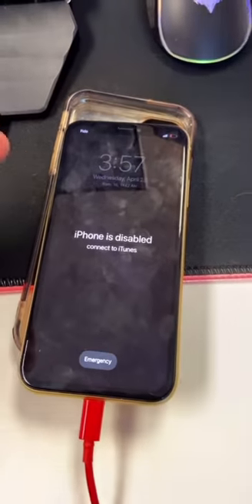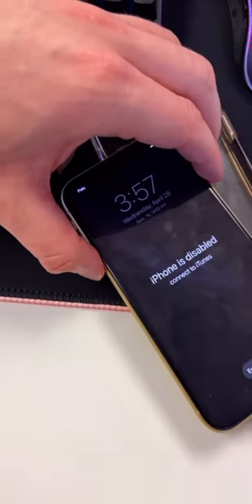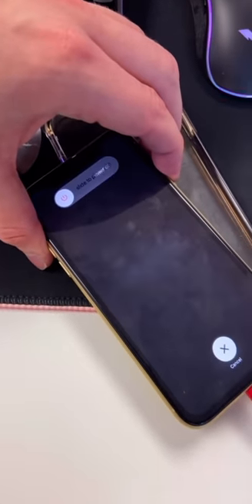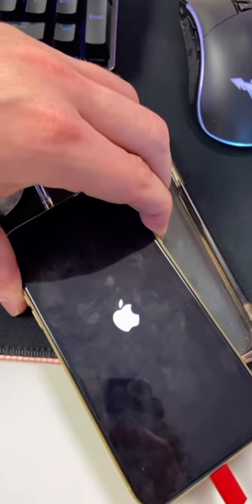Your phone got disabled because you tried the password too many times. This is a way to bypass it: press the volume up button, the volume down button, and hold the power button. The phone will turn off, and while it's booting back on, keep pressing the power button.